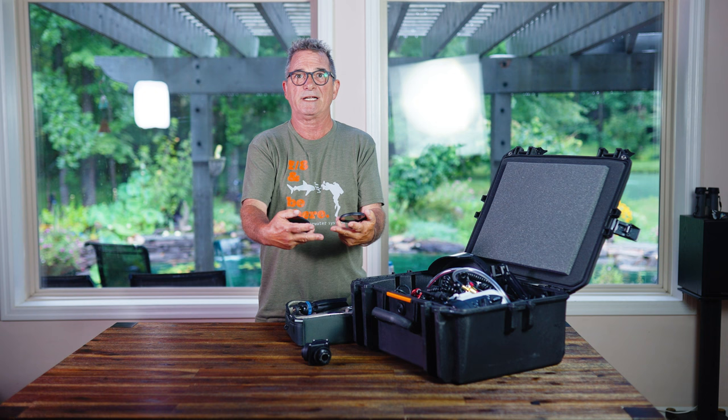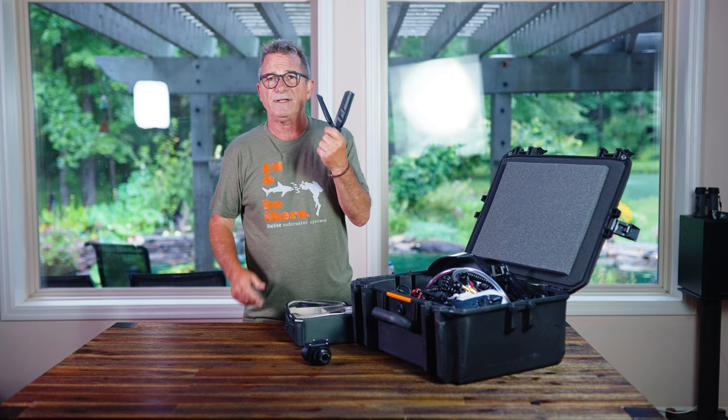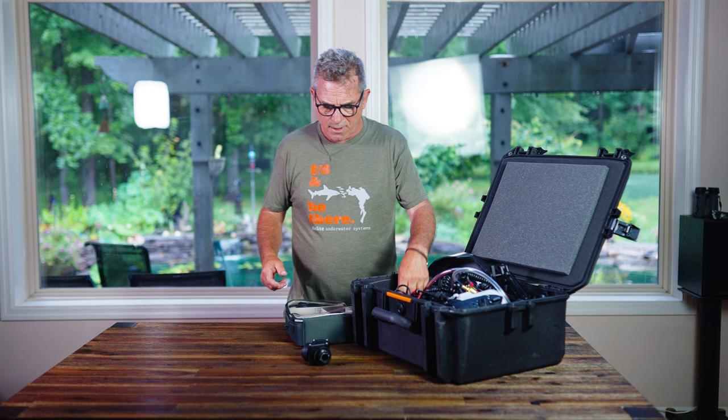I always like to have a little tripod with me because it's so easy to pack. Depending on the trip I might take a full-size tripod as well, but that's obviously a challenge to travel with.